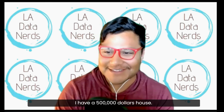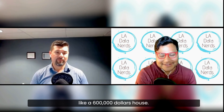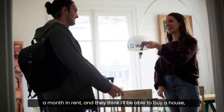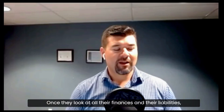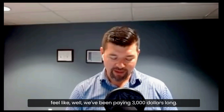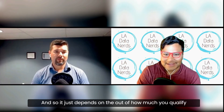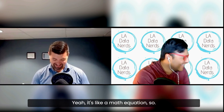For example, someone might think: I have a $500,000 house, of course I can buy another $500,000 or $600,000 house. It happens all the time with renters too — someone paying $3,000 a month in rent thinks they can afford a home, but once you look at all their finances and liabilities they might only qualify for $2,400 a month. That upsets buyers because they feel they've been paying $3,000 all along — but it just depends on how much you qualify for.